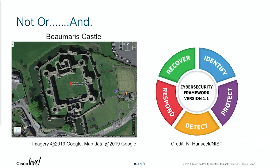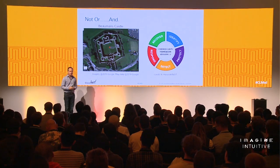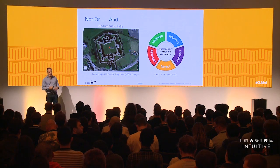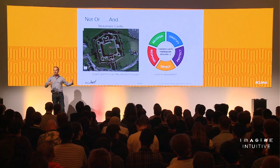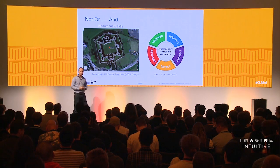The analogy for defense in depth is a castle approach. This is a picture of Beaumaris Castle in Wales, built around 1280–1284. From a top-down view you can see the layered defense: a moat, an outer wall, then an inner wall, some turrets, and presumably an inner keep where the gold was stored. An attacker has to swim the moat, climb walls, and face arrows — that's the layered approach applied to security.